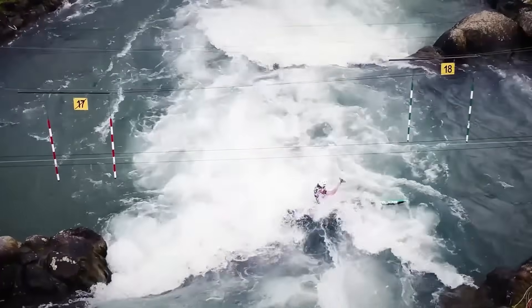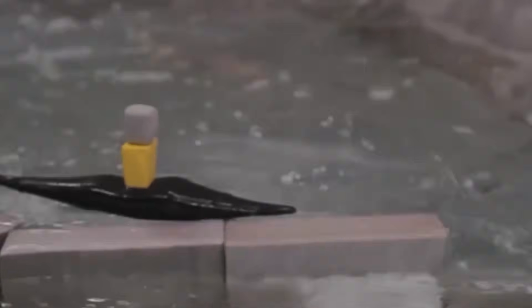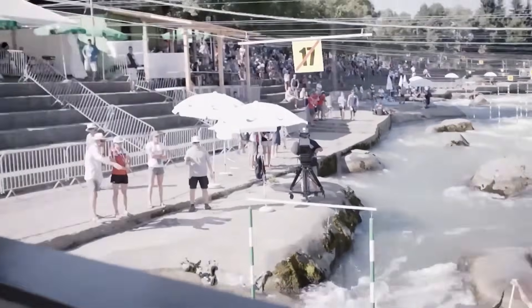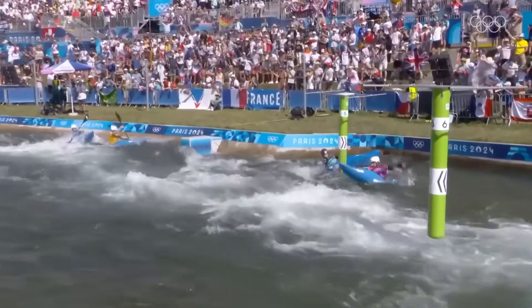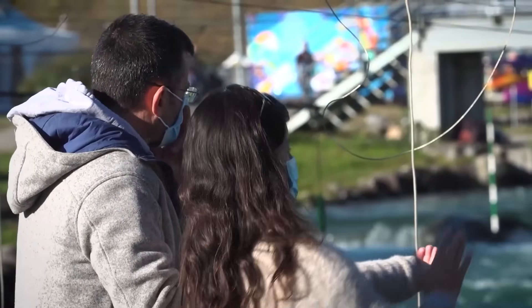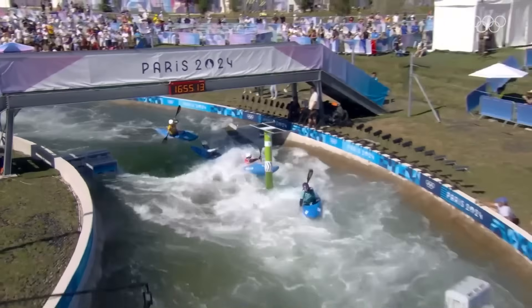The rapids, waves and eddies are not random. They are created by large, specially shaped obstacles placed on the floor of the channel. These obstacles are moveable, allowing course designers to change the water flow and create different challenges. They can fine-tune the course to test the world's best paddlers, making every run a unique test of skill and power.